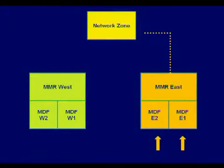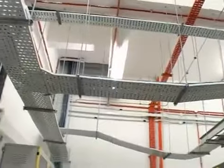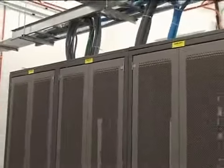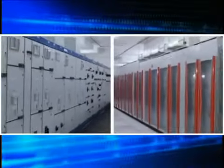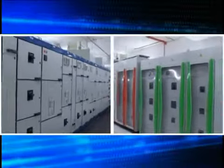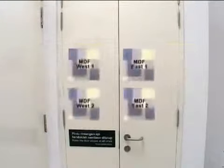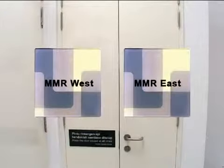A key feature of Cyberjaya 2 is the provision of diversity and redundancy in systems and facilities to achieve high availability and avoid a single point of failure. The dual facilities consist of dual rises for electrical systems, dual rises for telecom facilities, dual point of entry of telecom services, and dual meet-me rooms.